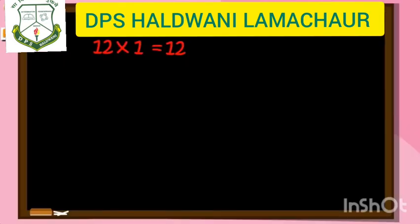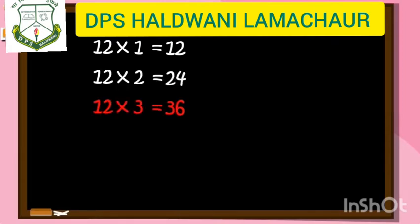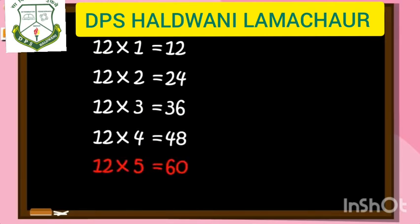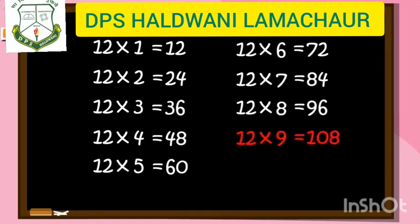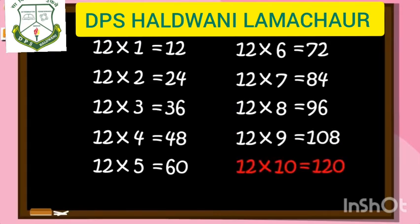12 ones are 12, 12 twos are 24, 12 threes are 36, 12 fours are 48, 12 fives are 60, 12 sixes are 72, 12 sevens are 84, 12 eights are 96, 12 nines are 108, 12 tens are 120.